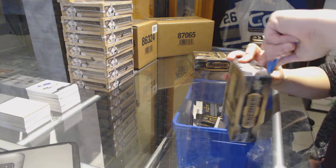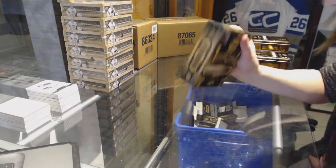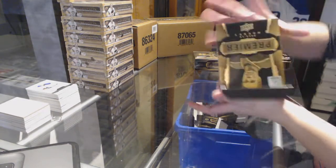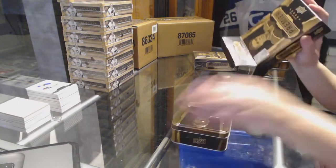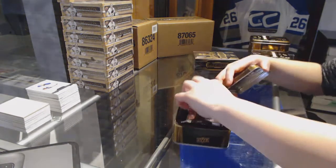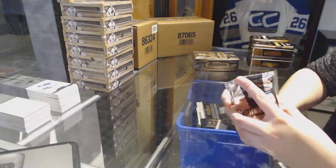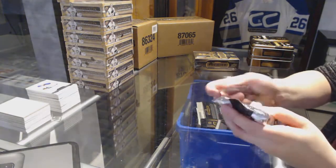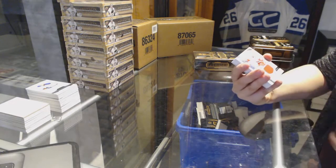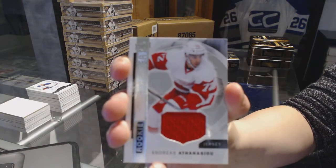Box number four. I can still feel a Panarin coming — I'll work on that for you. We've got a rookie jersey for the Detroit Red Wings, Athanasiou.